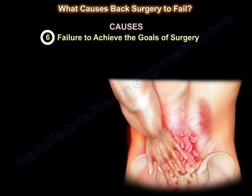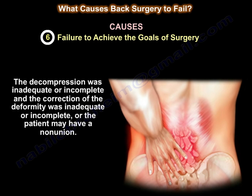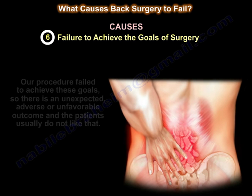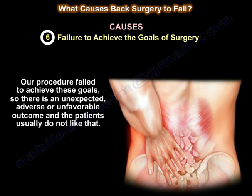Number six is failure to achieve the goals of surgery — the decompression was inadequate or incomplete, the correction of deformity was inadequate, or the patient may have a non-union. Not only do we fail to achieve the surgical goal, but there is also failure to understand and achieve the patient's goals. Our procedure failed to achieve these goals through an unexpected, adverse, or unfavorable outcome, and patients usually don't accept that.